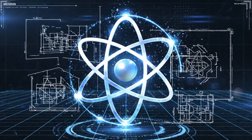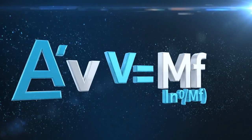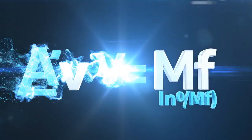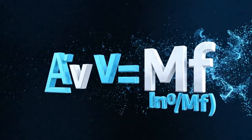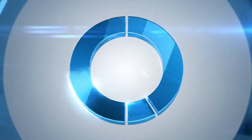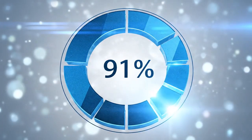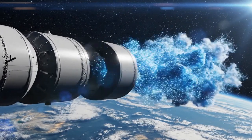We begin with the brutal truth of rocketry: the tyranny of the Tsiolkovsky equation, ΔV = Ve × ln(M0/Mf). Chemical rockets top out at 4.5 km/s exhaust velocity, so even with perfect staging, a single-stage ship needs a mass ratio of 15.1 to reach Jupiter's 13 km/s departure requirement. That means 93% of your launch mass is useless propellant before you even leave Earth orbit.